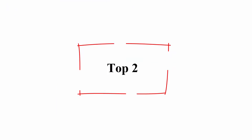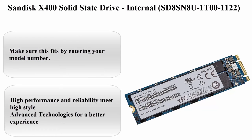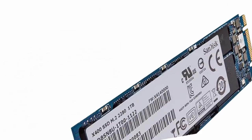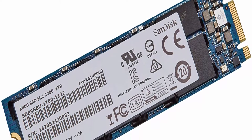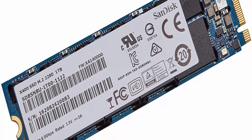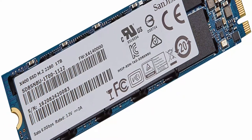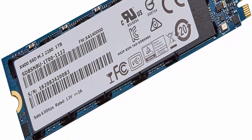Top 2: SanDisk X400 Solid State Drive, internal. About this item: High performance and reliability meet high style. Advanced technologies for a better experience. Capacity: 1TB.